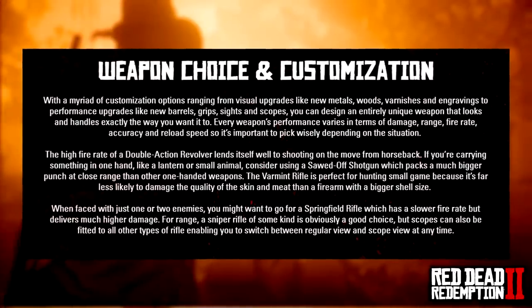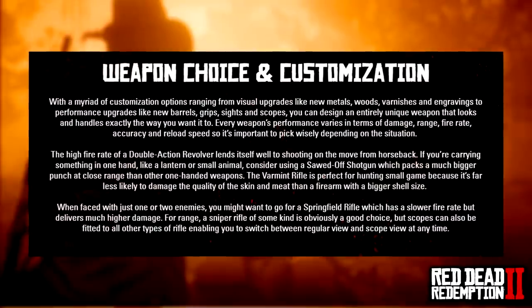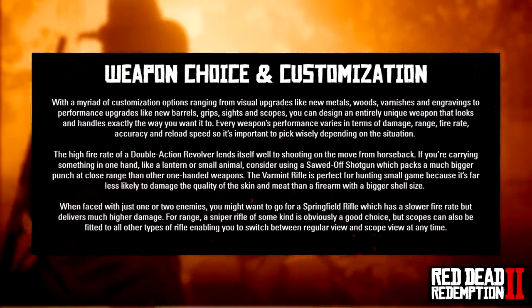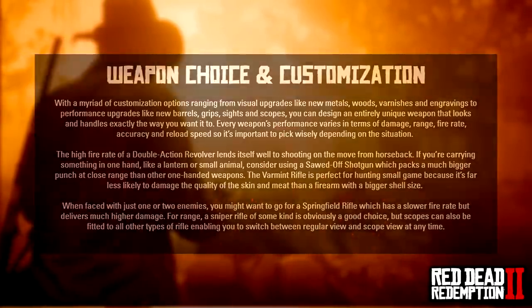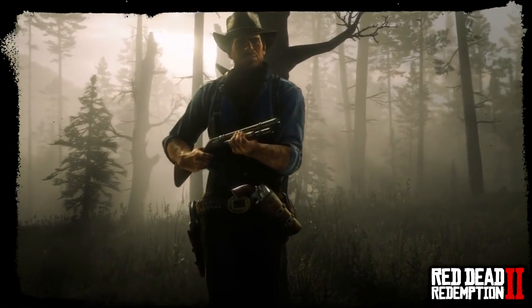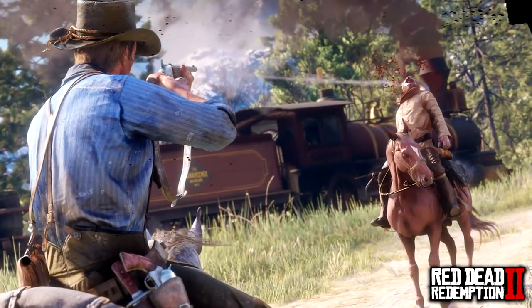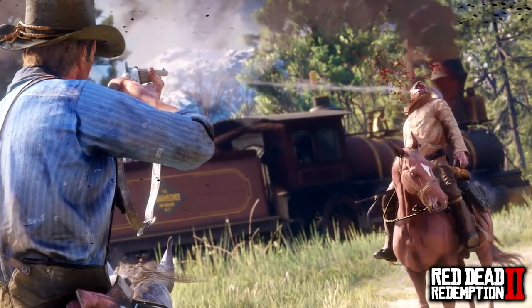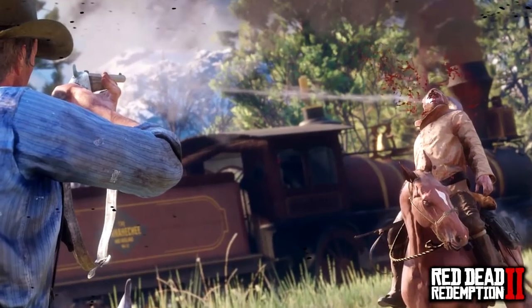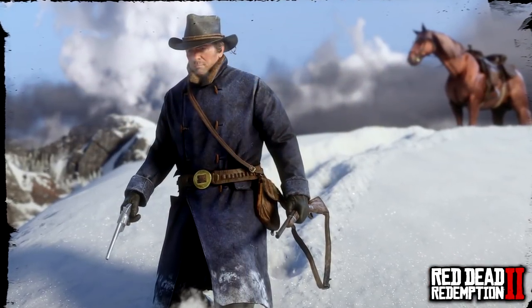There are details on shell sizes, sawn-off shotguns and more in the middle section on the website. The customization sounds phenomenal. Looking at the new screenshots throughout this video, you can see some of the gore — look at that guy's face getting blown off the horse. Then we've got Arthur Morgan with his beautiful coat — I want one of those myself.